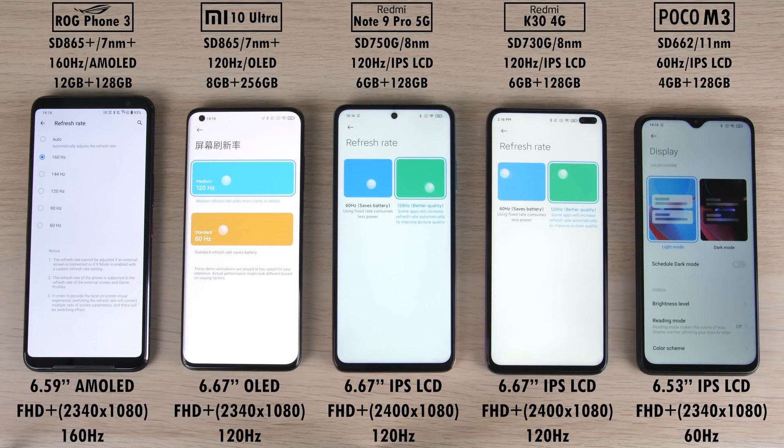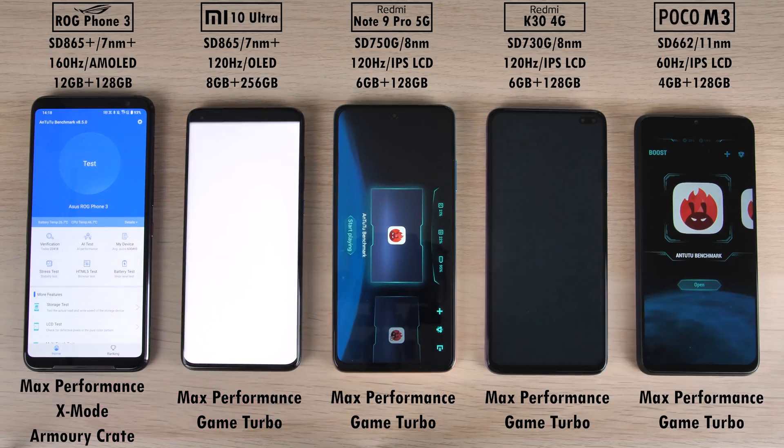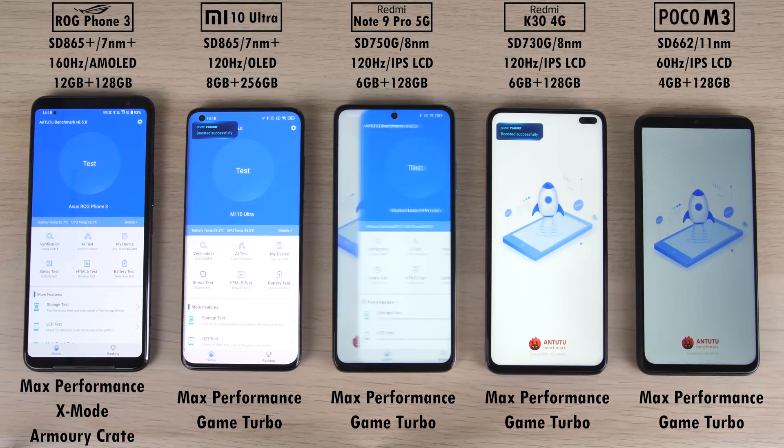The ROG Phone 3 can unlock its 160Hz option which is hidden within the phone itself — no rooting needed. The Mi 10 Ultra, Redmi Note 9 Pro 5G, and Redmi K30 all sit at 120Hz, with the only one limited to 60Hz being the Poco M3. We have IPS LCD screens on the three Xiaomi devices on the right, though the Mi 10 Ultra comes with an OLED panel and the ROG Phone 3 has an AMOLED one.